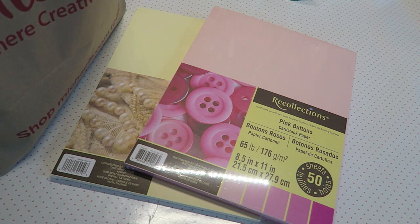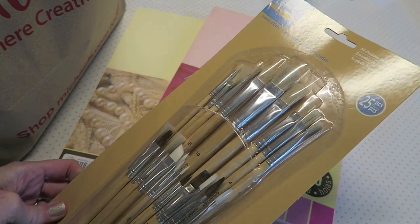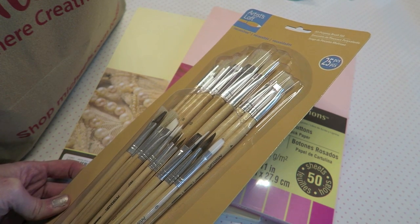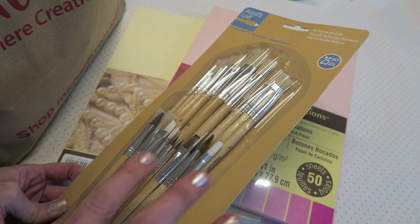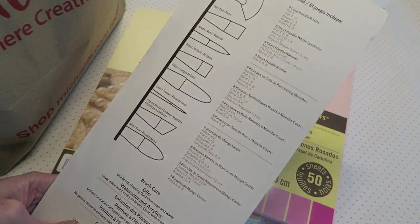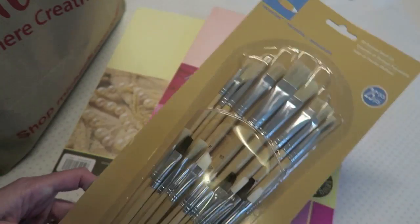I needed some paint brushes for some of the wax-dipped photos I've been doing, and I was specifically looking for natural-haired brushes. I had a hard time at Michael's because none of the brushes say what type of hair they are. I imagine most of them are synthetic, but I found this pack that says there are five short-handled natural brushes in here.